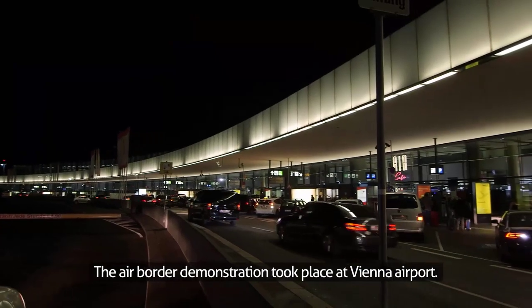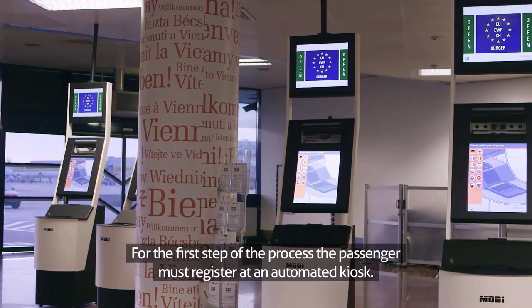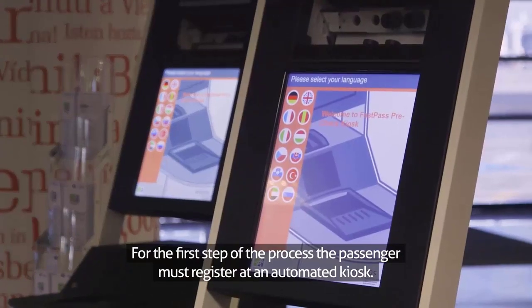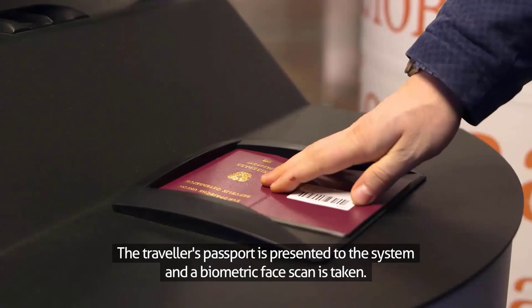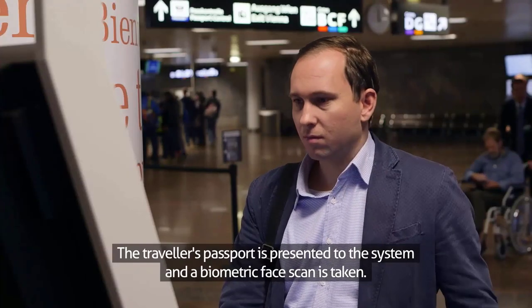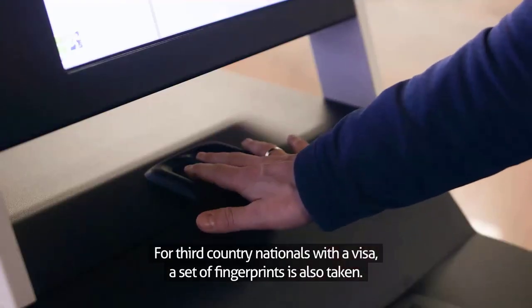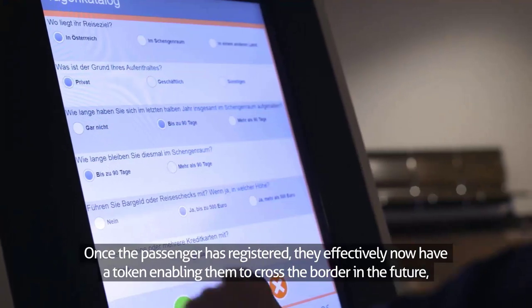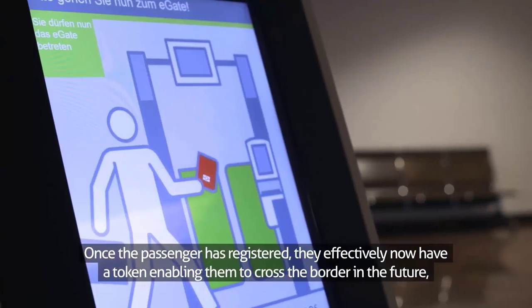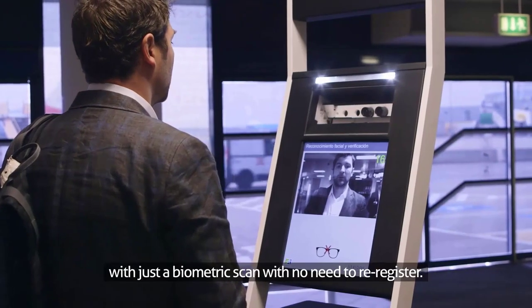The air border demonstrations took place at Vienna Airport. For the first step of the process, the passenger must register at an automated kiosk. The traveller's passport is presented to the system and a biometric face scan is taken. For third country nationals with a visa, a set of fingerprints is also taken. Once the passenger has registered, they effectively now have a token enabling them to cross the border in the future with just a biometric scan, with no need to re-register.